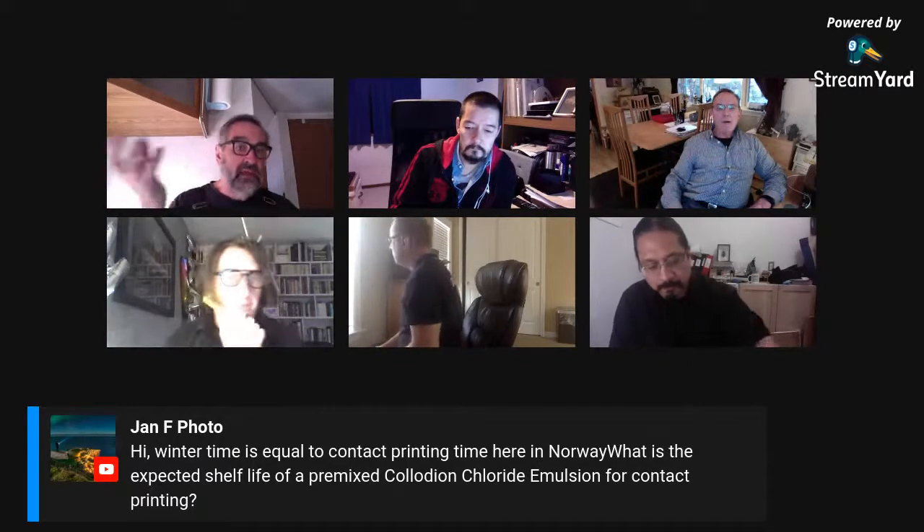For those of you that don't know what Jan's talking about, he's talking about an aristotype process — a collodion chloride process that uses collodion as the binder, like egg whites for albumin or gelatin for oil and carbon prints. This binder is collodion — the very material we make the negative with is the binder for the print.